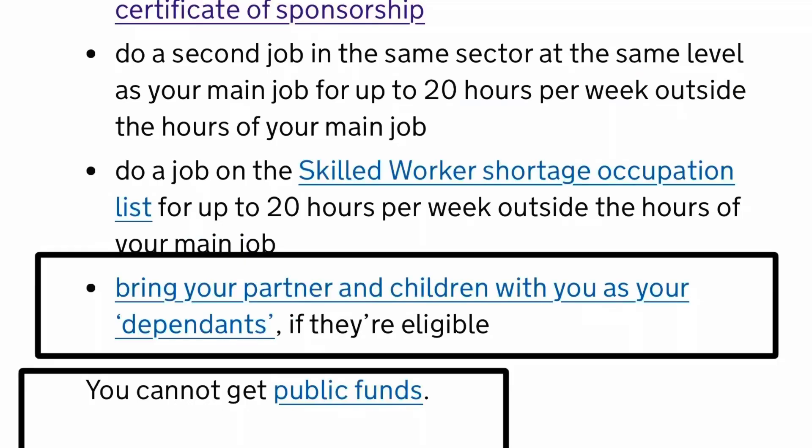You can also bring your partner and children with you as dependents if they are eligible. What you cannot do is access public funds — you are not entitled to public funds.